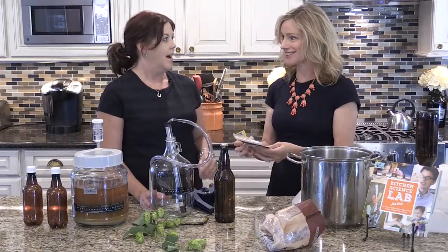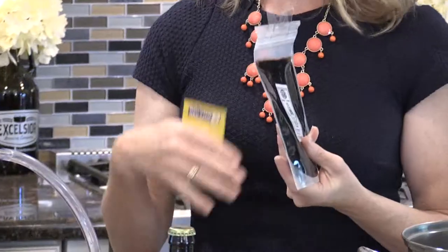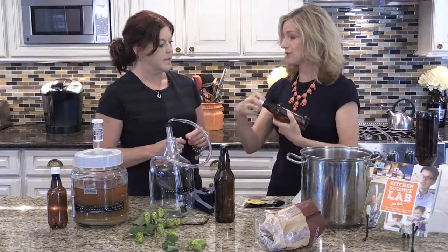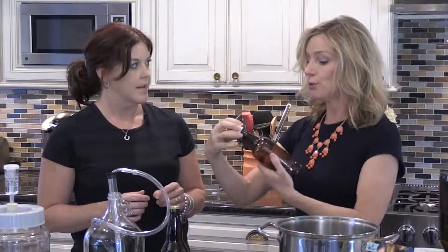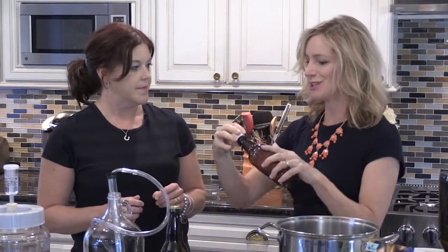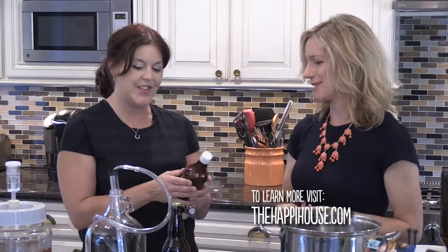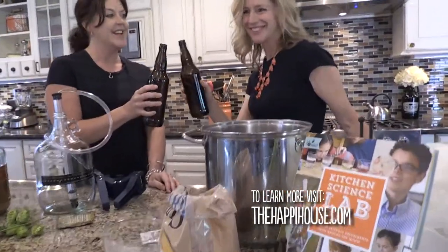Since the kids have to be involved in every science project, you can make root beer with them. Just buy some root beer mix, mix it with sugar and water, boil it, let it cool, add yeast, put it in sterilized plastic or glass bottles, seal, and let sit at room temperature until the bottle feels tight. Then refrigerate and you're ready for a root beer float party. Homemade root beer is delicious. Cheers!